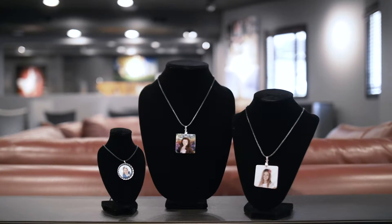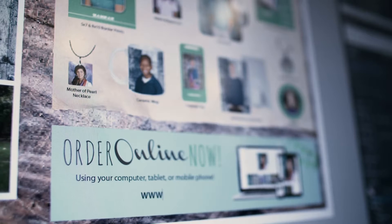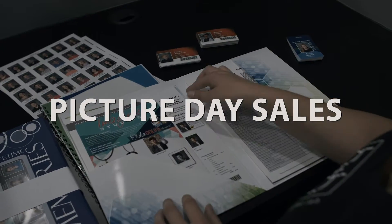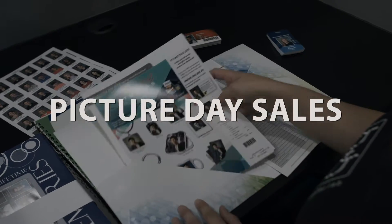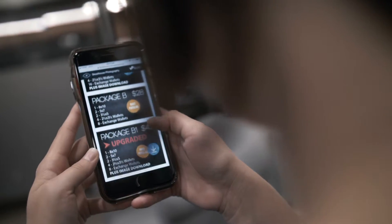We provide the products, education, and technology you need to thrive in the volume school photography market. With our online sales tools and custom-designed sales flyers, we bring simplicity to your picture day sales. Year after year, photographers across the country use our proven sales tools to grow their business.